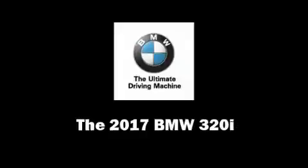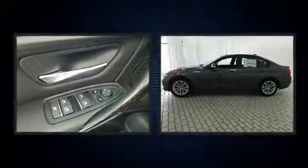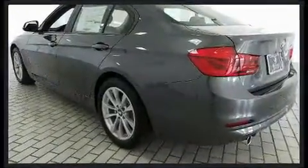Get excited about the 2017 BMW 320i. This four-door, five-passenger sedan stands out among competitors in its class. It features an automatic transmission, rear-wheel drive, and a two-liter four-cylinder engine.